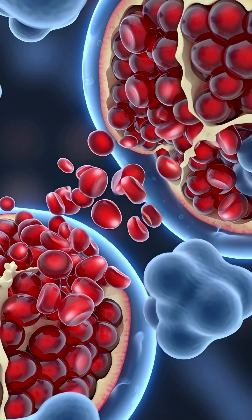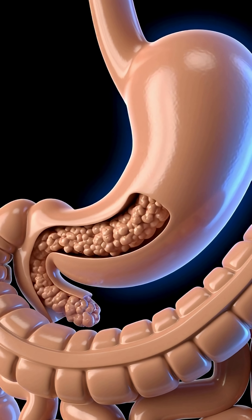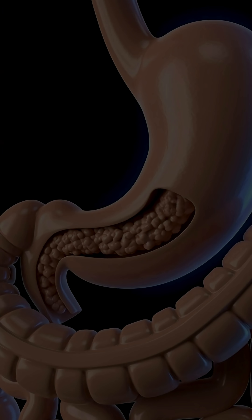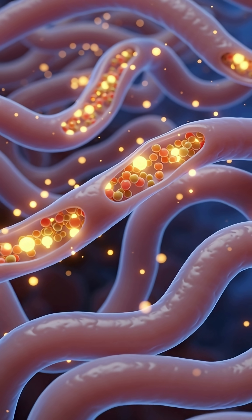Meanwhile, the fruit's rich dietary fiber sweeps through your intestines like a gentle cleanser, supporting gut movement, feeding good bacteria, and helping waste pass more easily.